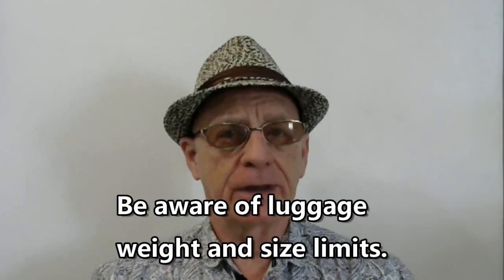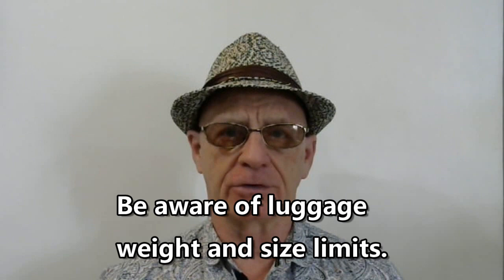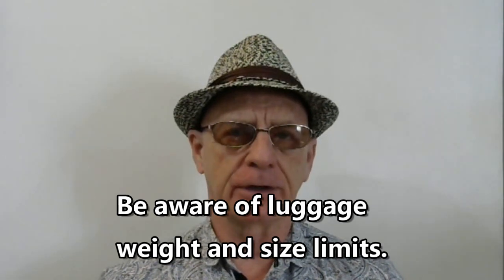Some of the things that you bring will depend upon whether you're checking baggage, where you have a larger weight and size allowance, or if you're just taking carry-on items. But I do recommend that you carry a pen with you, because you are often asked to fill out forms when entering a foreign nation before you depart the plane. On one of my trips to the Philippines, I had to fill out three forms.